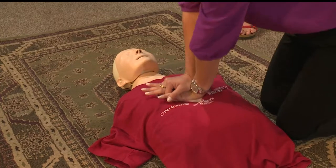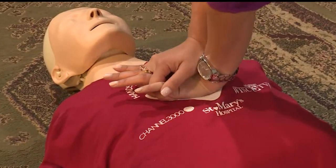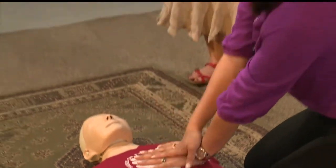With the mannequins, when you hear that click, that's how you know you're going far enough. One question from last year's training was: what if I hurt them? What if I break a rib? If you break a rib, the rib will heal. If you do nothing, their heart has stopped and they're not going to have a very good chance of making it. So even if I hear a crack, I'm going to keep going because I have to keep the blood circulating.